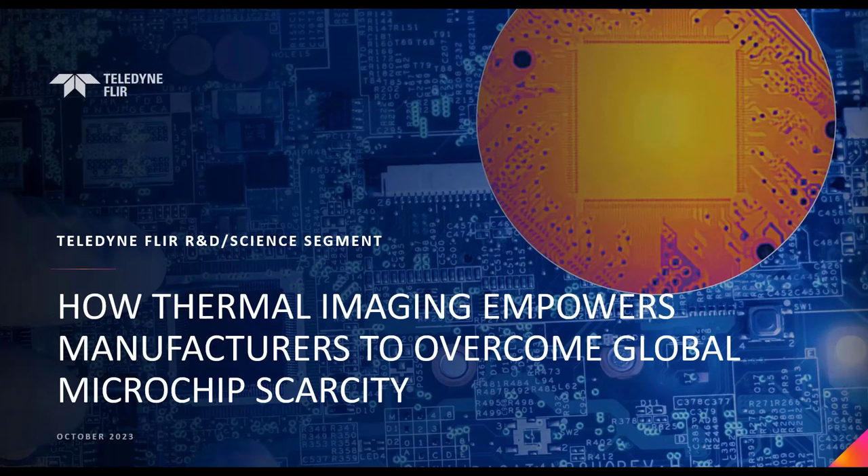Welcome everybody, and thanks for registering for today's webinar. I am Marty Major from the Sales Enablement Training team, and I'm here with Jerry Beeney, who is our Director of Global Business Development for our R&D and Science and Automation team. He's going to be the primary presenter discussing how thermal imaging empowers manufacturers to overcome the global microchip scarcity problem.